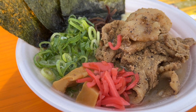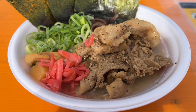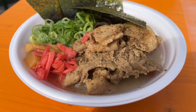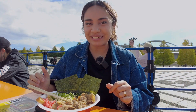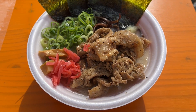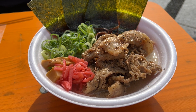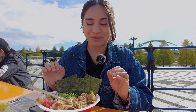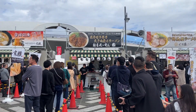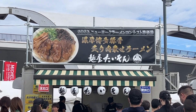Next up, we have this beautiful bowl of rich Hakata tonkotsu seared pork ramen. This looks like it's packed full of flavor — super rich. This is from Fukuoka, the birthplace of tonkotsu ramen. This bowl of ramen actually won the championship at the New York Ramen Contest in 2018. This bowl is from Menya Tyson — Tyson, like Mike Tyson. I'm not sure if it's named after the boxer, but Menya Tyson.